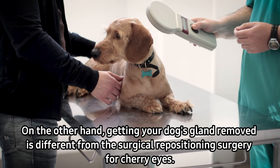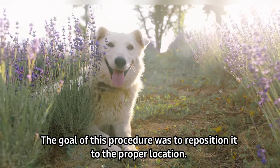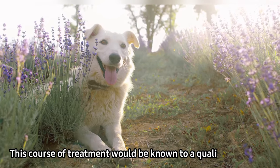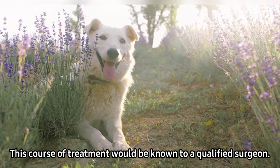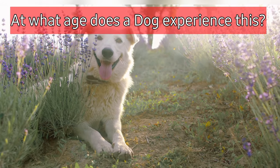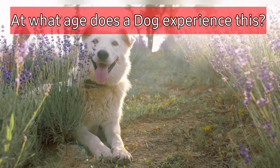Getting your dog's gland removed is different from the surgical repositioning surgery for cherry eye. The goal of this procedure is to reposition the gland to the proper location. This course of treatment would be known to a qualified surgeon.